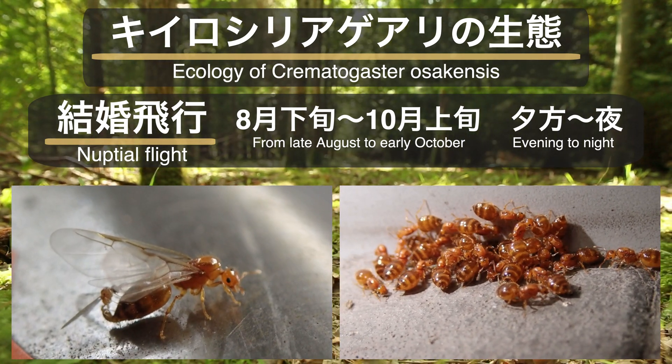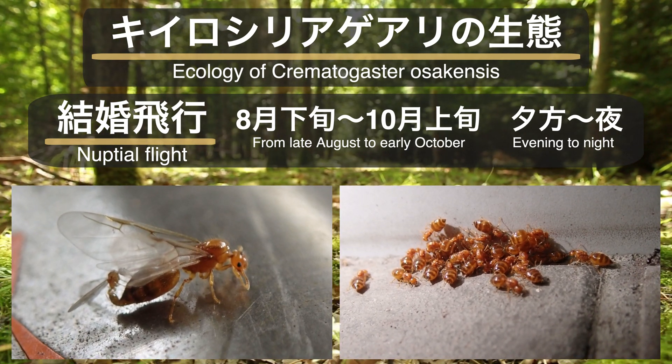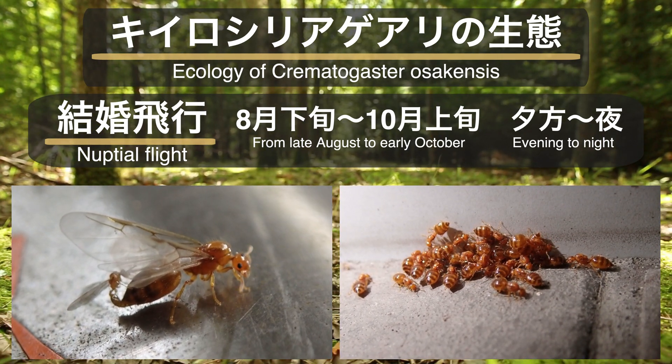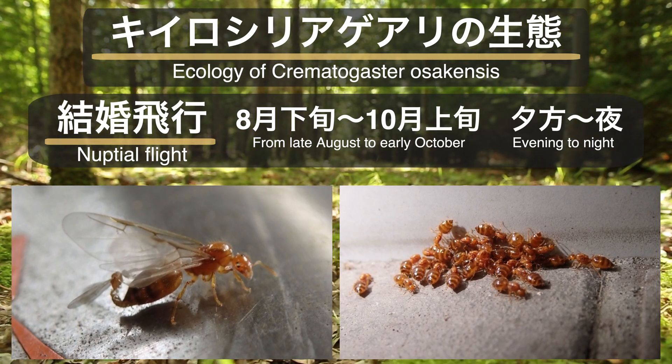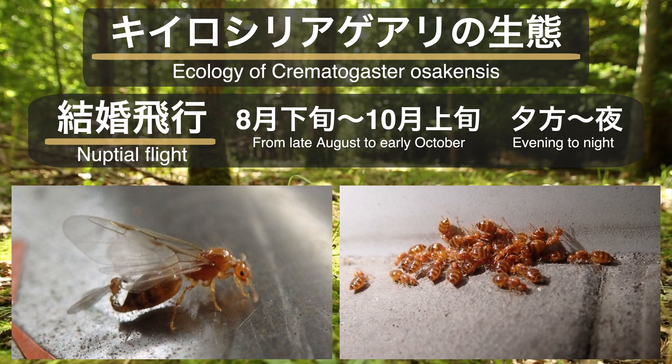結婚飛行の条件が揃った日には、コンビニや自動販売機、明るい街灯の周辺などで飛来した黄色シリアゲアリの女王を見つけることができます。結婚飛行後、羽を落とした新女王は建物の壁面沿いや道路の溝などに集団を形成していることがあり、時にその数は数十匹単位に上ります。